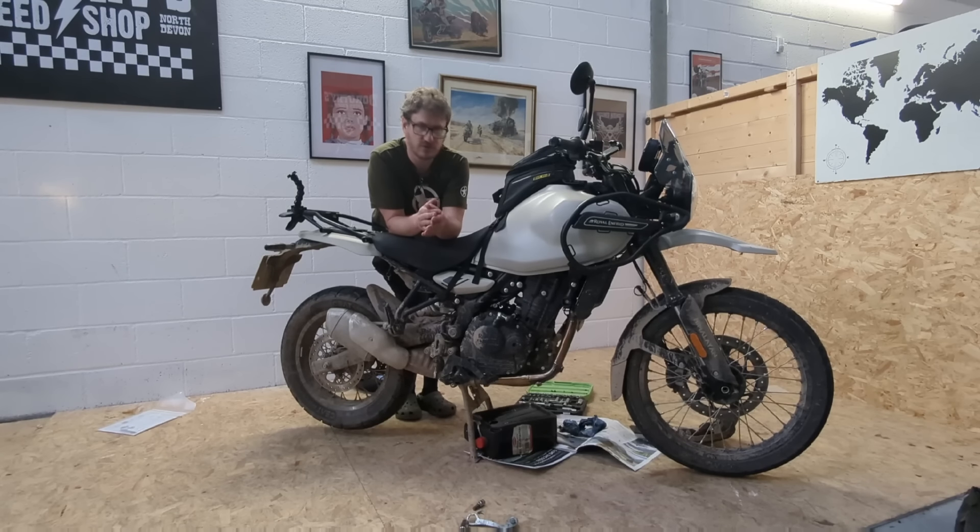With the weather looking good, it felt like a great opportunity to try the Himalayan 452 on a tour — on a trip. Not necessarily an adventure in the trails sense, but does an adventure need to have trails? Not really. It's a really good opportunity to put some miles on the bike in an environment of day-to-day riding, mixture of terrain, mixture of paces, and everything else that goes with it.